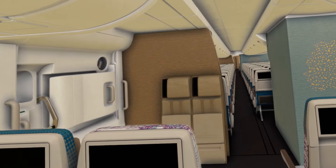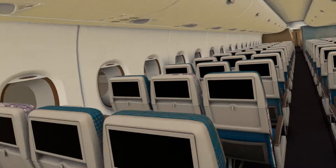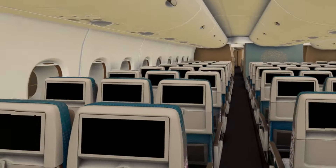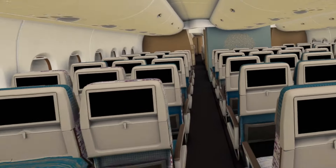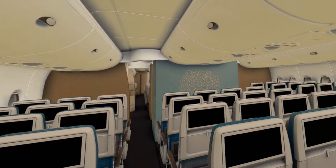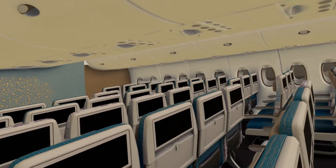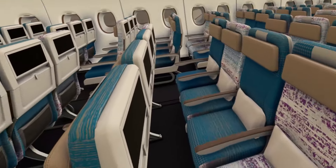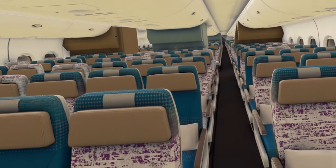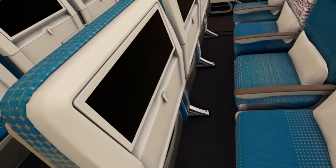Let's keep going forwards. Here we are almost at the front of the plane — more economy, more and more economy. Then at the very front of the plane there is premium economy — a small section of premium economy at the front of the lower deck. Let's check that out.